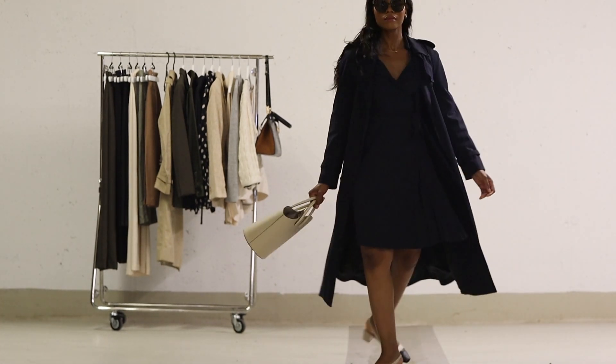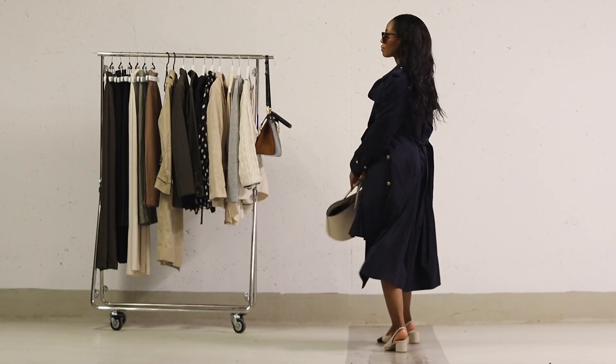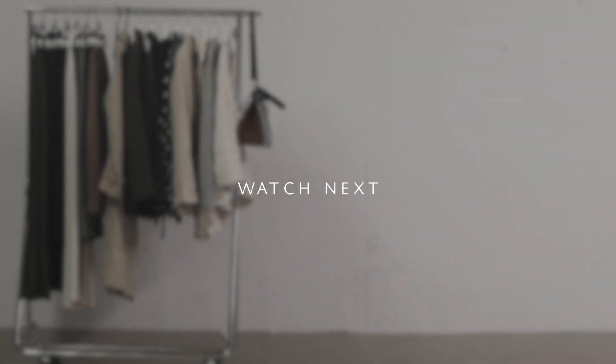All right ladies, I hope I could inspire you with these eight stylish transitional autumn outfits. Let me know your opinions down in the comment section below. If you enjoyed this video, I would love for you to subscribe, like, and follow me on Instagram. Thank you so much for watching, and see you next time. Goodbye!